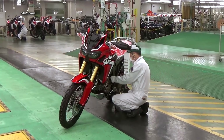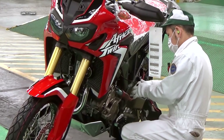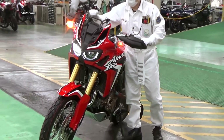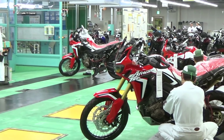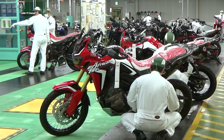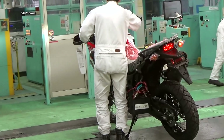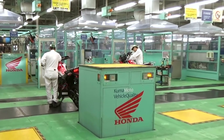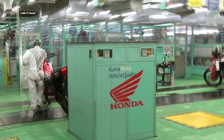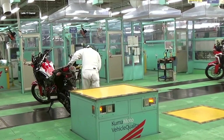Designed with ergonomics in mind, the Honda Africa Twin provides a comfortable riding position that allows for long-distance journeys without sacrificing control and maneuverability. Its spacious seat, adjustable handlebars, and well-designed foot pegs contribute to a fatigue-free riding experience. Keeping up with the demands of modern riders, the bike is equipped with a multifunctional LCD instrument panel, smartphone integration, and optional navigation, offering a seamless blend of convenience and innovation.